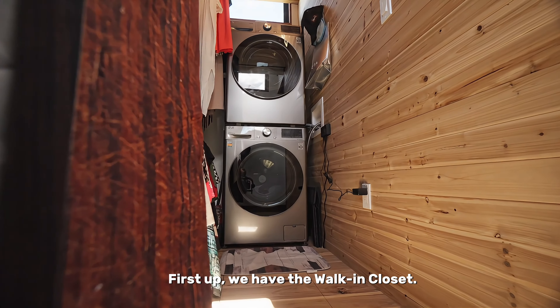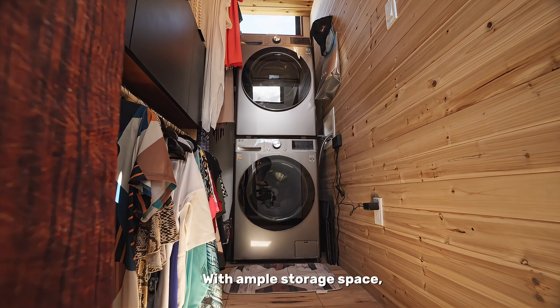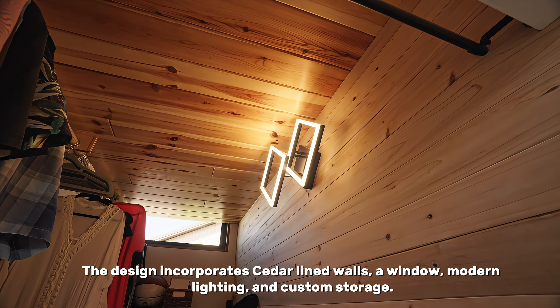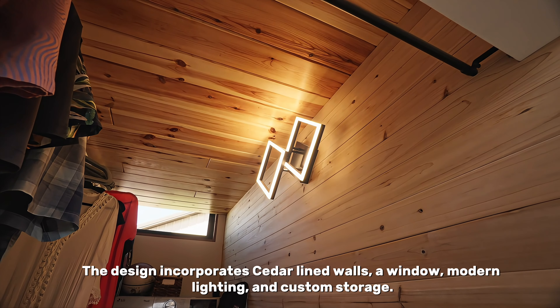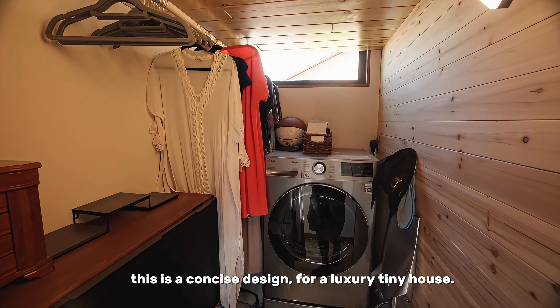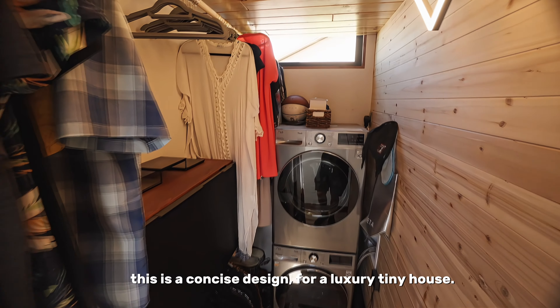First up, we have the walk-in closet with ample storage space. This keeps your clothes well organized. The design incorporates cedar-lined walls, a window, modern lighting, and custom storage. This is a concise design for a luxury tiny house.